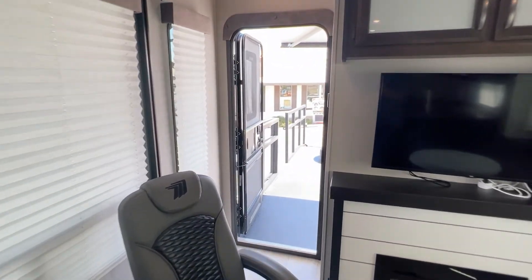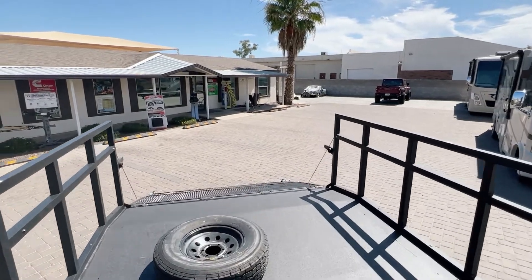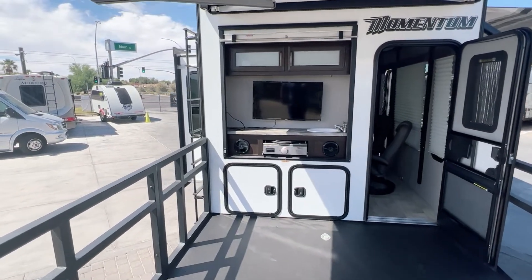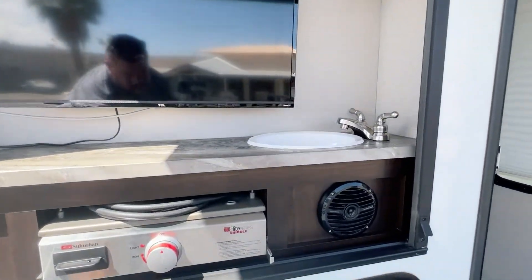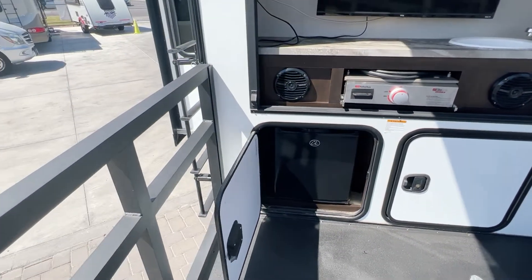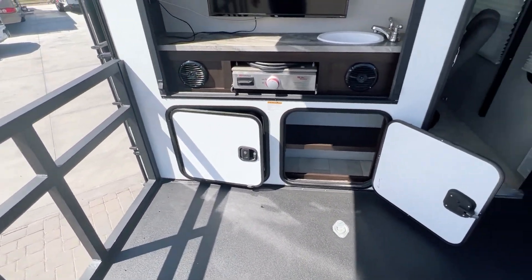Let's go check out the patio. We have a huge deck out here. This is going to be the ramp that you load all your toys in. Then we'll flip around to the outside cooking area — we have a sink, a little grill, and a TV to catch some local shows. Down below here we have a little refrigerator behind that door, and then the other one is just storage. Lots of places to put things in and out.